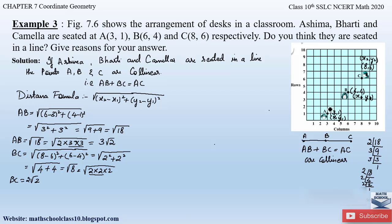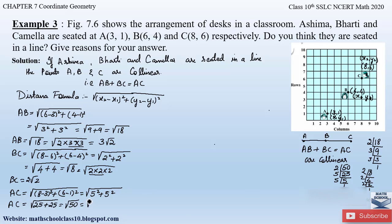Likewise, let us find the distance AC. Let point A be (x1, y1) and point C be (x2, y2). Applying the distance formula: AC = √[(8 − 3)² + (6 − 1)²] = √[5² + 5²] = √[25 + 25] = √50. Factorizing 50 gives 2 × 5 × 5, and the pair of 5s comes out of the square root. So AC = 5√2.